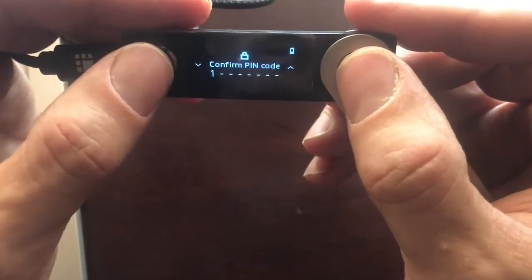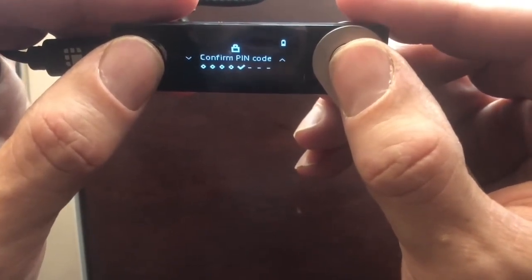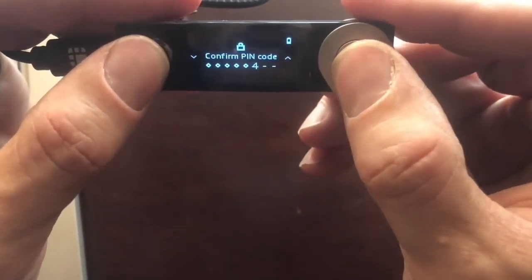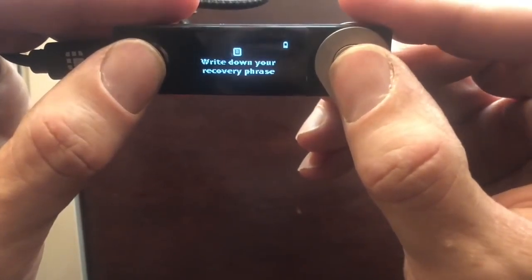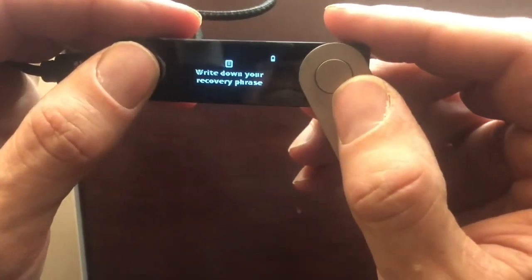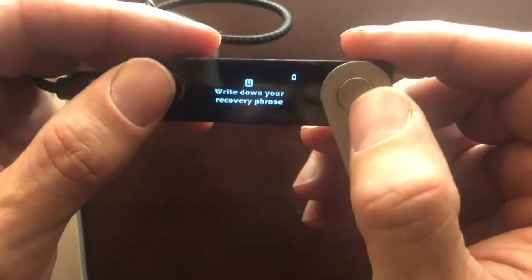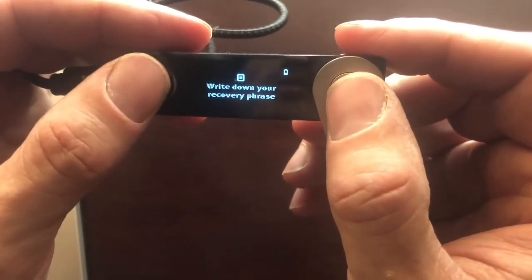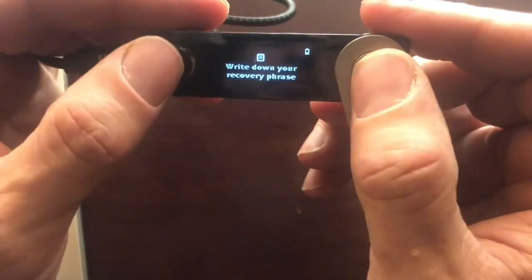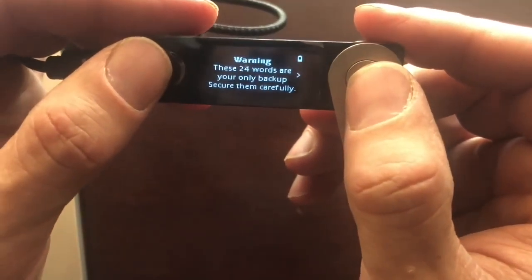Let's confirm the PIN: one, two, three, four, five. Now we're at the most important part — write down your recovery phrase. The recovery phrase is essentially your master key. We have the private key, the public key, and now we have our recovery phrase. This is what we'll use to restore the ledger if it ever gets lost, wiped, or destroyed. Warning: these 24 words are your only backup. Secure them carefully.